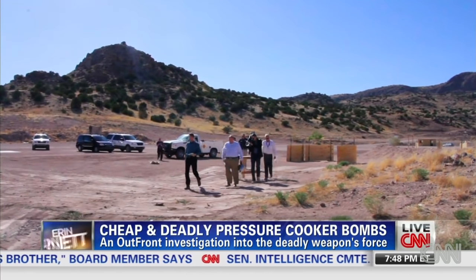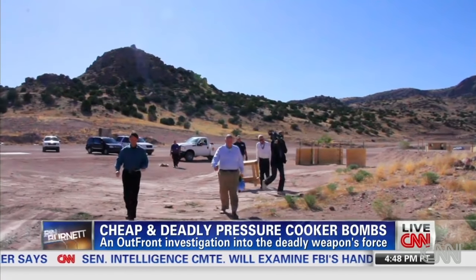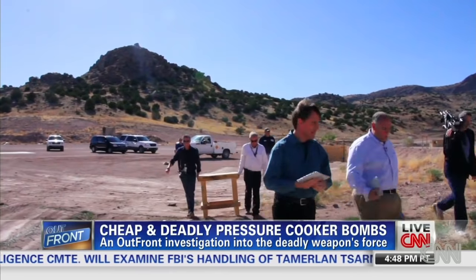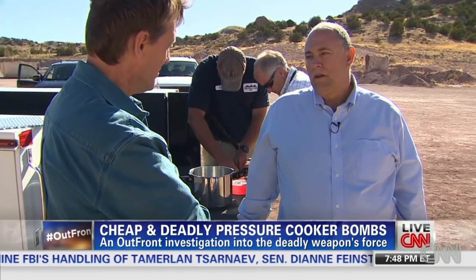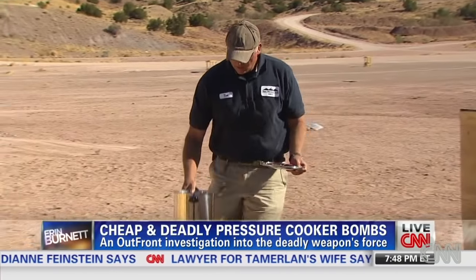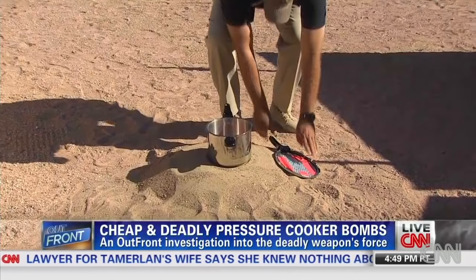At this remote desert testing ground, experts from New Mexico Tech replicate and explode bombs used by terrorists. On this day there's a sense of urgency. After Boston, could this be the future of domestic terrorism? You're always worried about copycats — are more and more people going to be using this? This is a pressure cooker bomb similar to the bombs in Boston, and we're about to set it off.